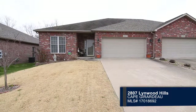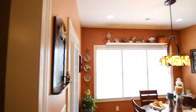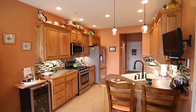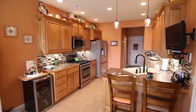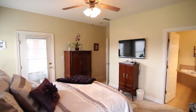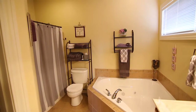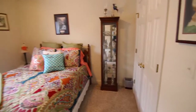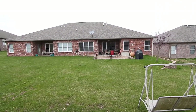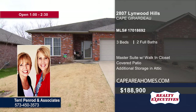Don't miss this brick duplex in Linwood Hills Estates. Step inside the open living room with an expansive ceiling. The kitchen offers an eat-at bar. This split bedroom home includes a laundry area with sink and cabinets. The master suite has a lovely large bath and walk-in closet. Three bedrooms and two baths are featured in the home. Additional storage can be found in the attic. Relax outside on the nice covered patio with an uncovered extension. To schedule a tour, contact Terry Penrod and Associates today.